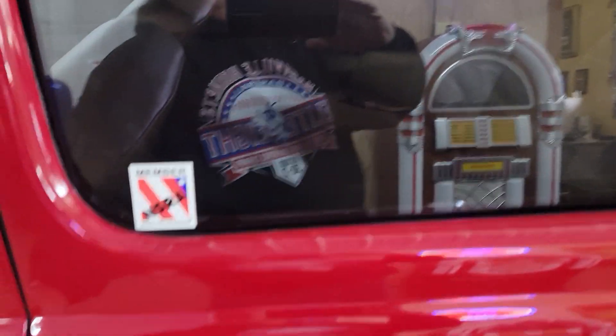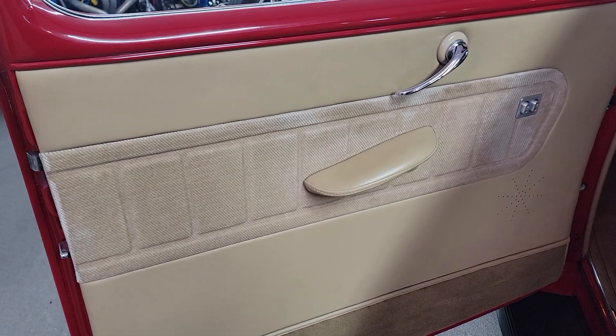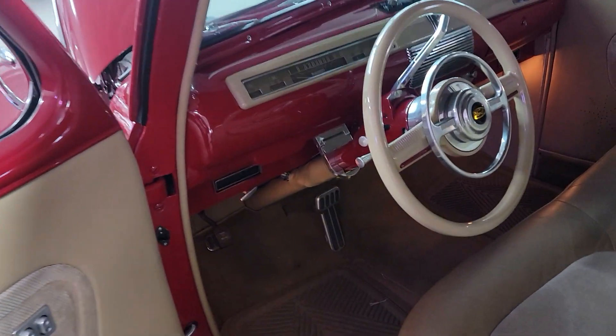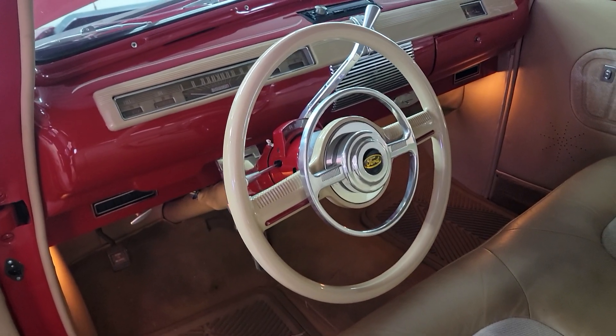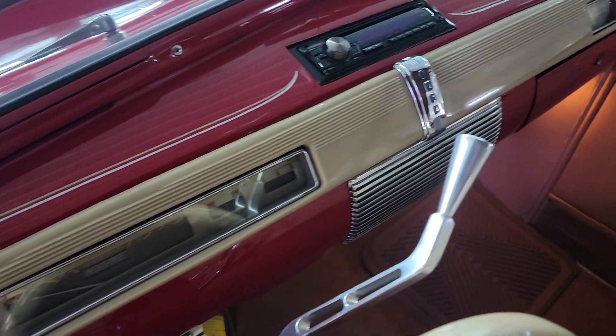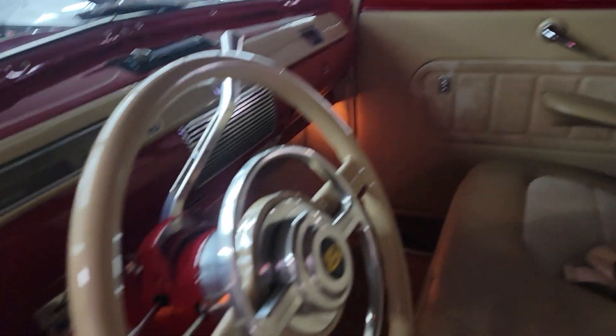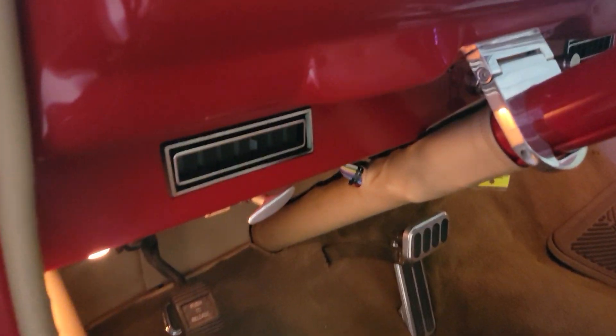Does have a custom-stitched leather interior. Beautiful power windows. I love the looks of this dash and gauges and steering wheel. Upgraded sound system there. Beautiful interior. Comfortable seats. New carpet and headliner throughout. Here's your vintage air set up there.